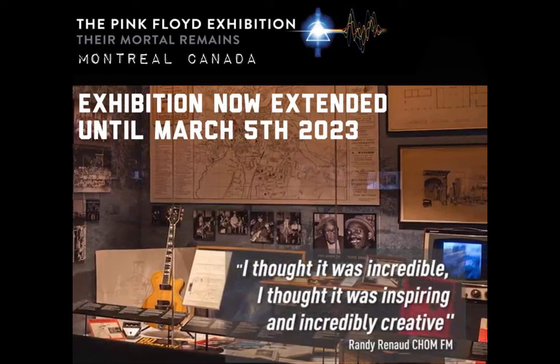The Pink Floyd exhibition Their Mortal Remains, currently on in Montreal, Canada, has once again had its close date extended and will now close on March the 5th, 2023, with ticket sales remaining strong. There are rumors that its next stop will be New York City, but that's yet to be confirmed — as soon as we have any confirmation we will let you know.